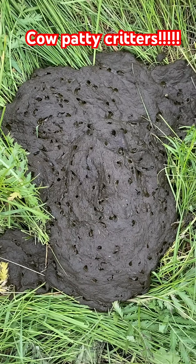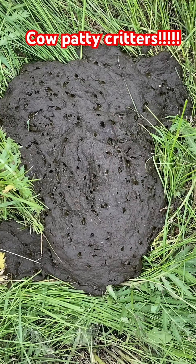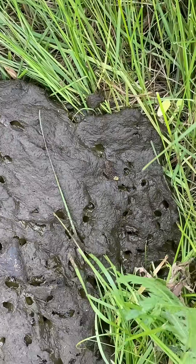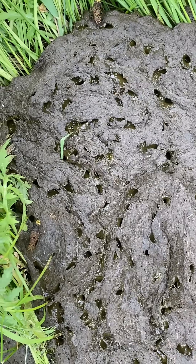This cow patty is only a few hours old. The cows have only been in this paddock for less than 24 hours and this one's looking pretty fresh and you can see all the critters on top. Oh look at that guy — oh how cool is he? Oh there's another one. What are you? So cool.